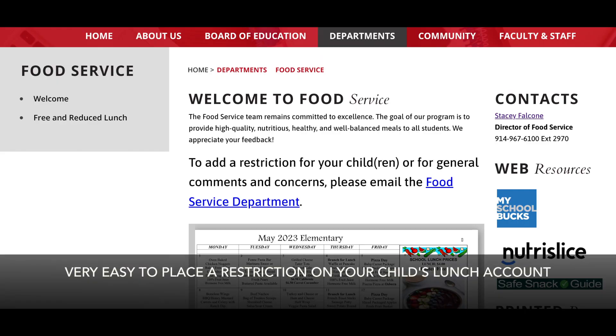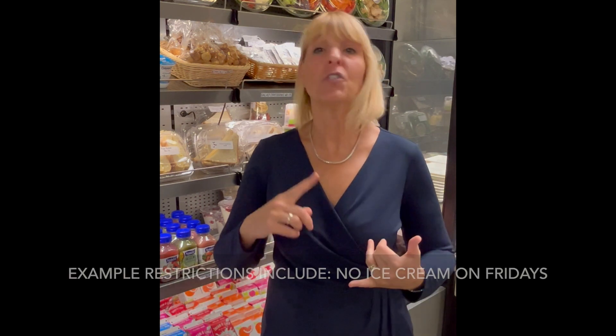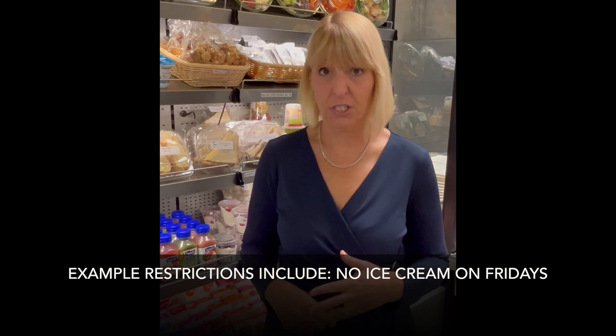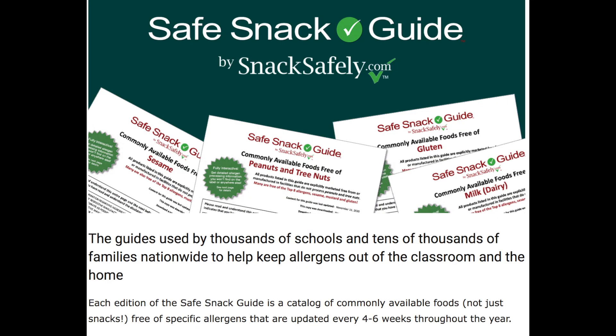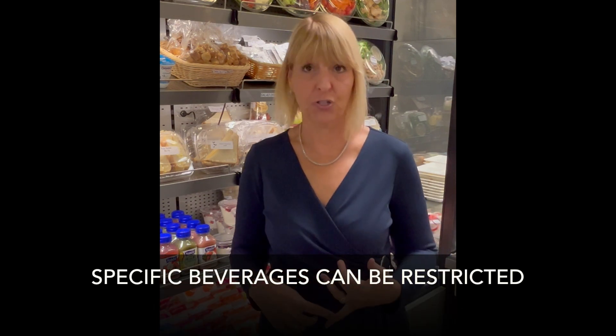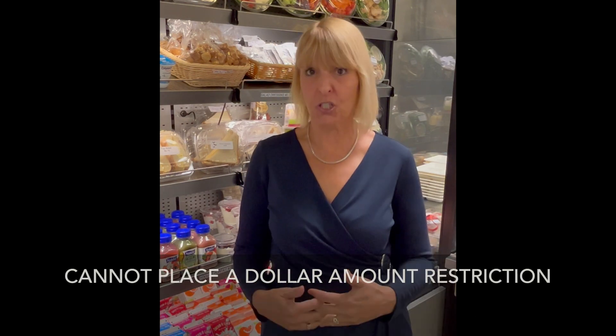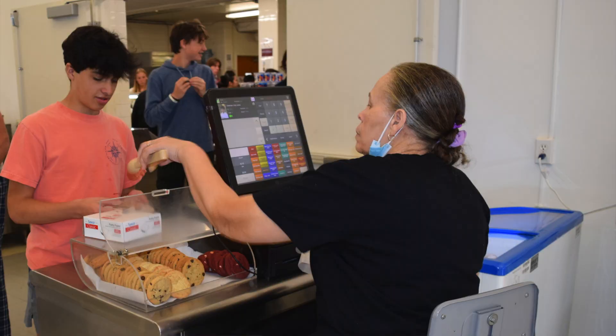If you're looking to put a restriction on your child's account, it's very simple. Just contact me by phone or email with whatever restriction you'd like. For example, if you don't want your child to have ice cream on Fridays, we can do that. If your child has a gluten allergy and you want a double check that nothing with gluten comes through on their tray, we can do that. We can restrict snacks or beverages. The one thing that's difficult is a dollar amount restriction, since multiple cashiers are at each location, but we can monitor restrictions on specific food items.